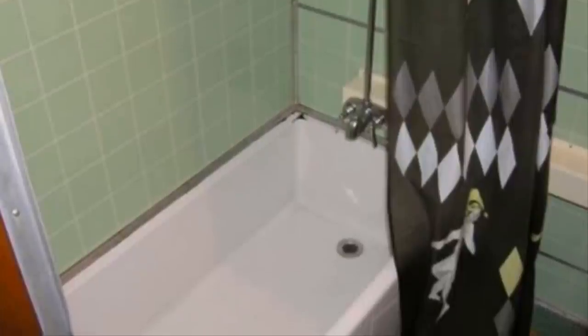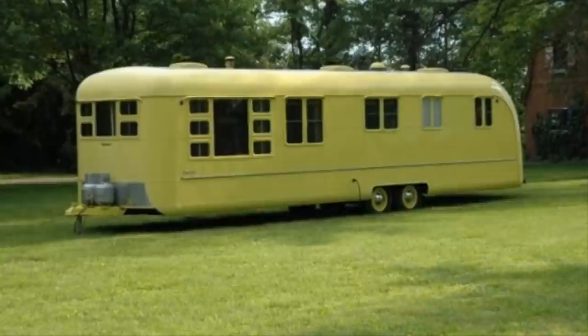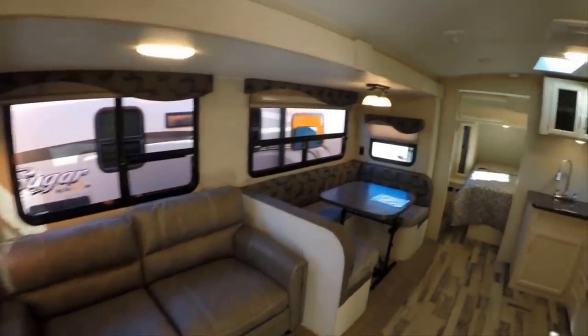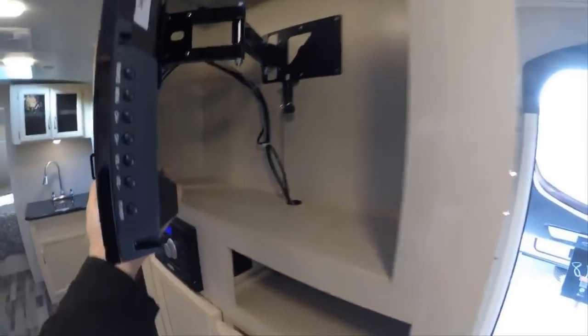So how could everything in this camper still be in such great condition after all these decades? Whoever originally lived in this adorable abode on wheels must have put a lot of effort into keeping things like new and preserving their condition. Unlike most campers you see today, you don't need to stoop to move around inside. Best of all, you can park wherever you please — drive it to a campground, build a fire, roast marshmallows, and tell ghost stories.